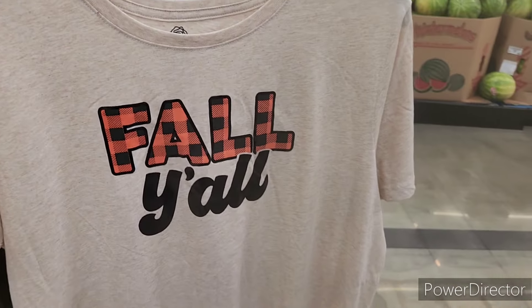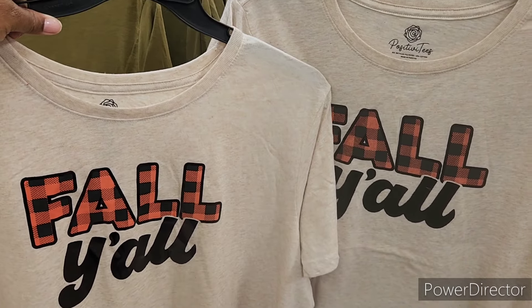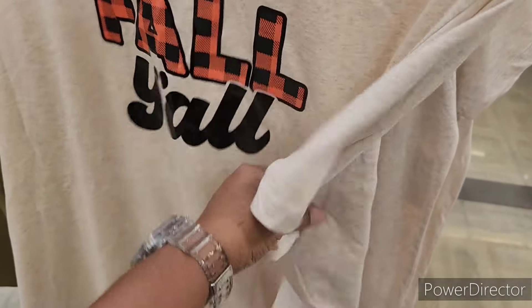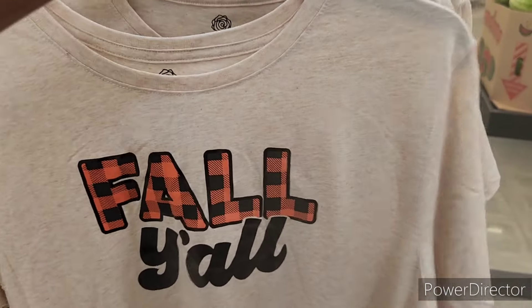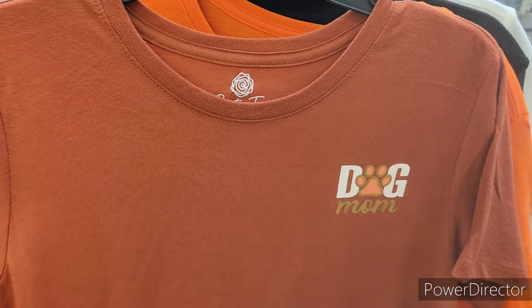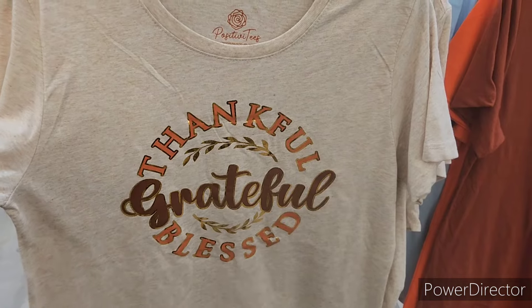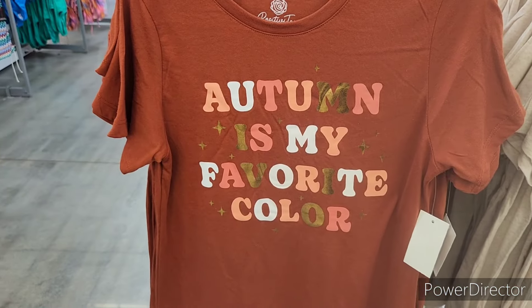Y'all, now these would be nice for a photo op — inexpensive. All the ladies get one and then set up on some type of little farm backdrop, go to a farm or maybe the pumpkin patch and take a little photo op. Dog Mom — I love this, really pretty. This is nice too — 'Thankful, Grateful and Blessed.' Maybe some could do fall, and some could do this one — 'Autumn is My Favorite Color.'